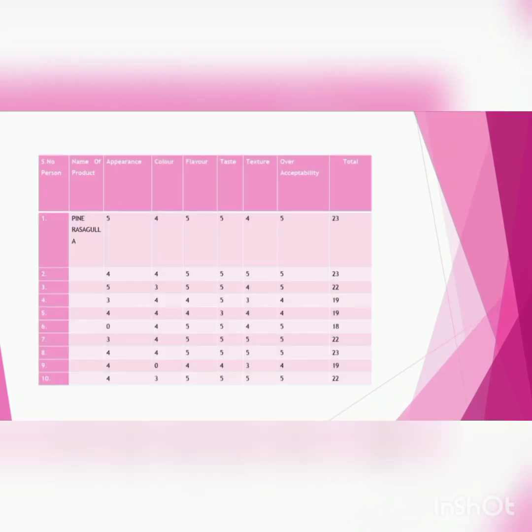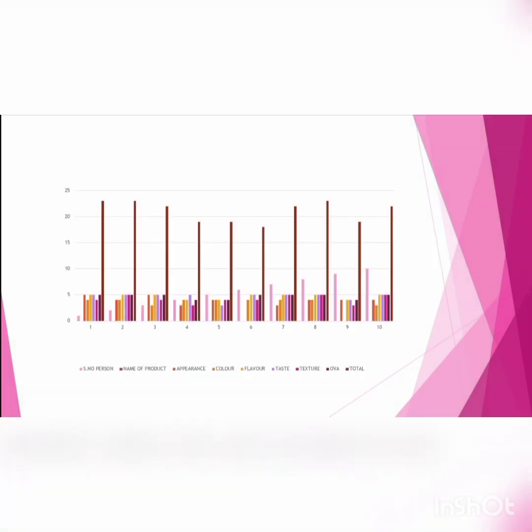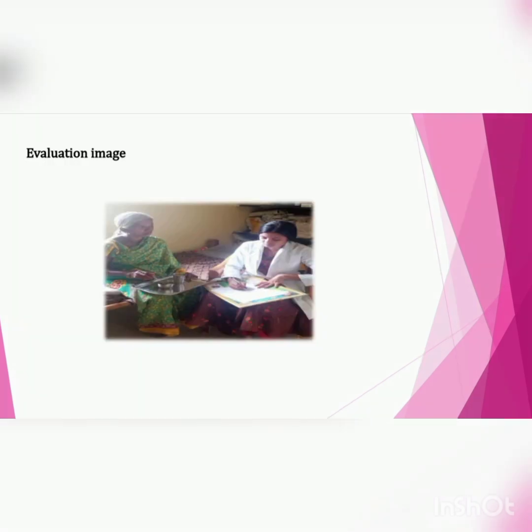Some people like the appearance, taste, and color of pineapple, but some people are not interested in Rasgulla as they avoid dairy products. So I explained the Pineapple Rasgulla along with its nutritional health benefits to encourage people to include Rasgulla in their diet.